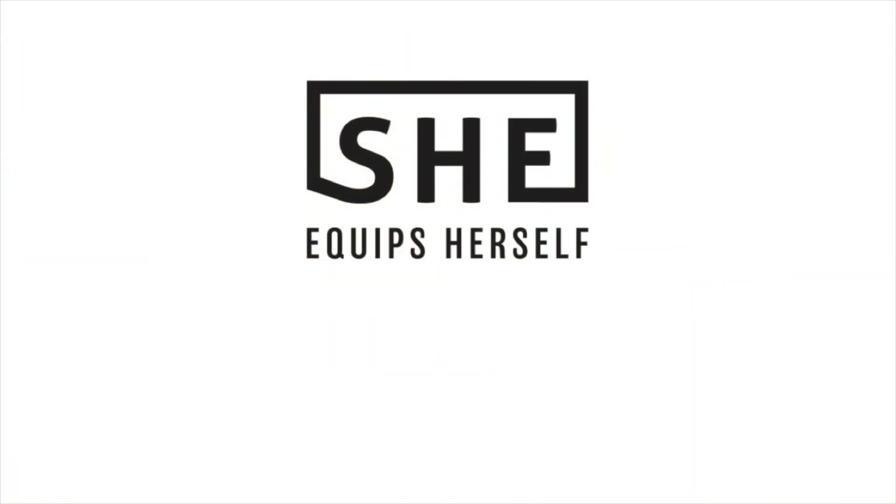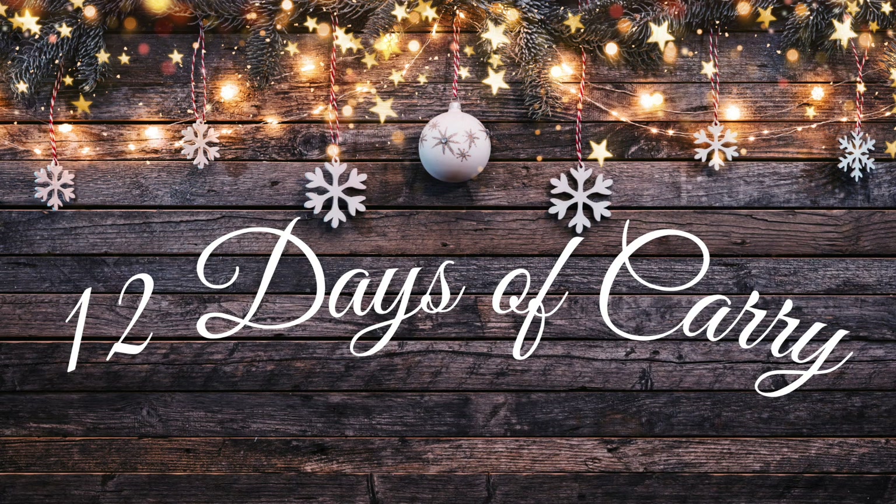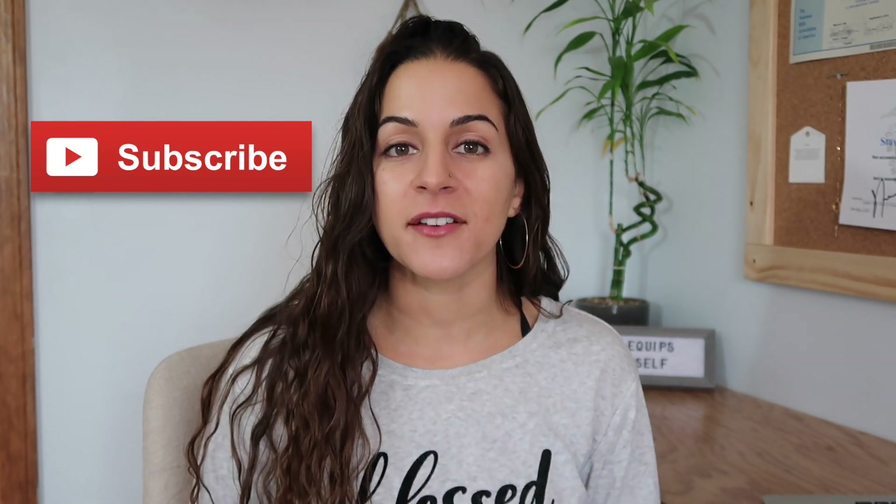Hey everyone, welcome back to 12 Days of Carry — this is day six. For everyone who has watched days one through five, thank you so much for watching my videos. If you haven't subscribed yet, please make sure to hit that subscribe button so that you don't miss any of my videos.